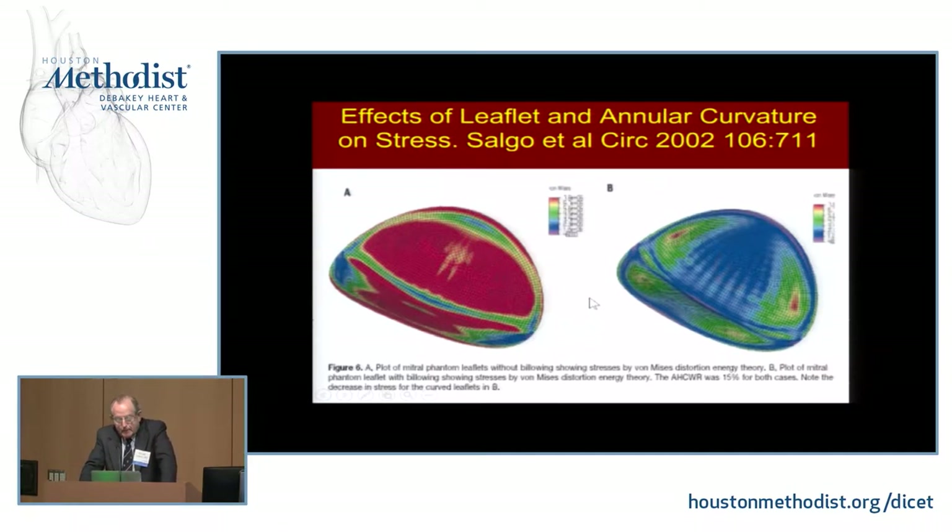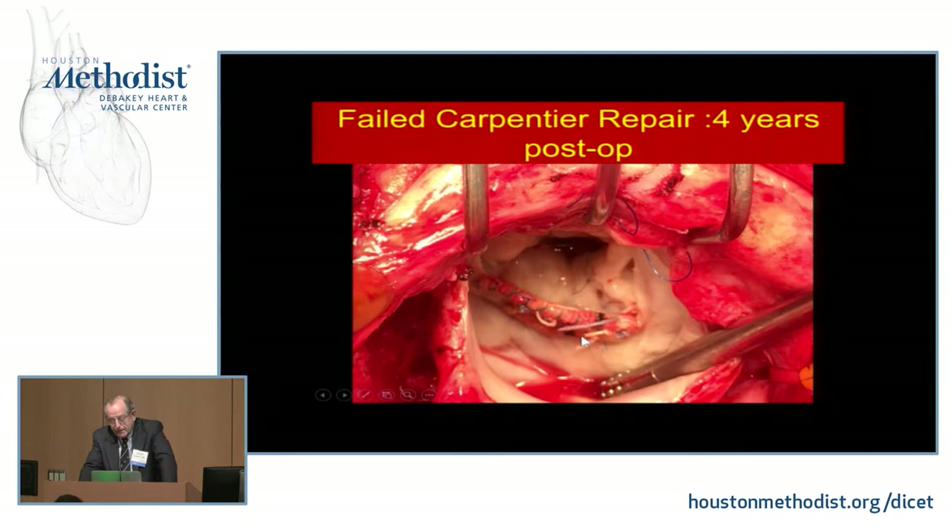The strain measurements we've been taking confirm previous work from Salgo and others showing that red is bad and blue is good. A mitral valve with a flat rigid annulus and trimmed, flattened leaflets shows very high stress, while a flexible annulus with three-dimensionality preserved and big floppy leaflets shows extremely reduced stress. Most of the 30% failures with the Carpentier technique relate to the heart trying to get these rigid things off and trying to restore its normal shape — you see annuloplasty ring dehiscence and dehiscence of leaflet resection suture lines. High stress and strain is a feature of the Carpentier technique and that's what leads to these high failure rates.